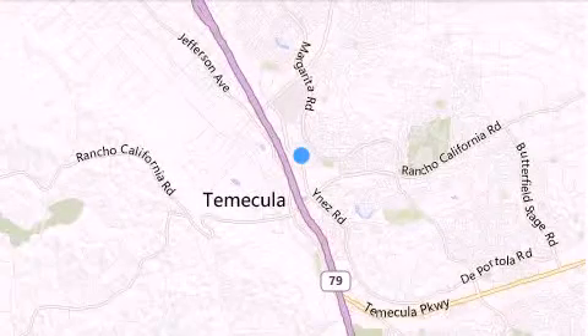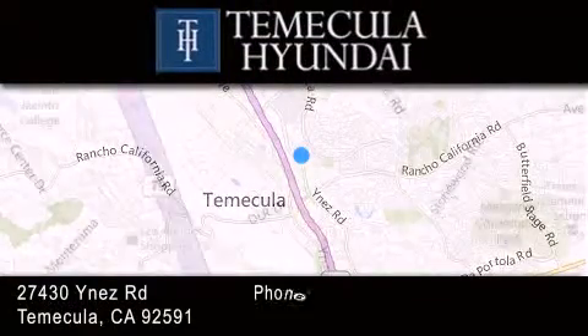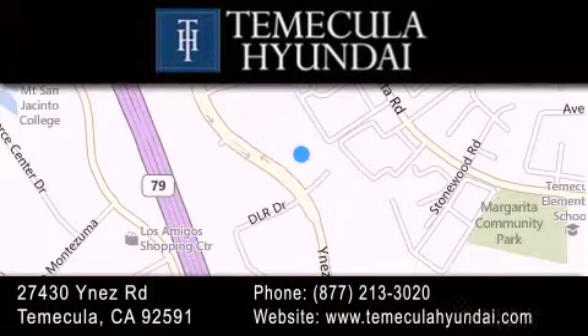Thank you for considering Temecula Hyundai for your next luxury vehicle. If you have any questions, please visit our website, give us a call, or stop by our dealership, located at 27430 Inez Road in Temecula. www.temecula.com